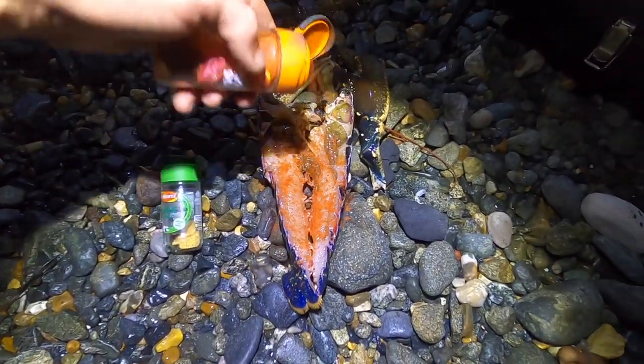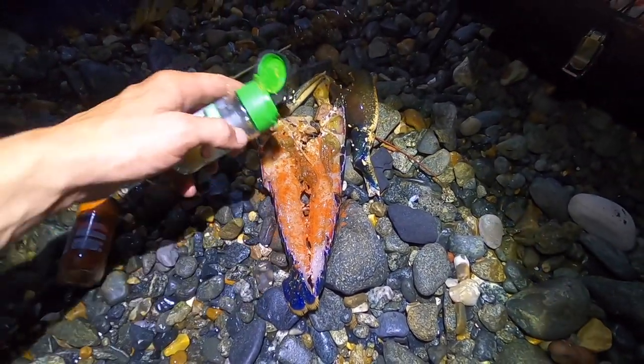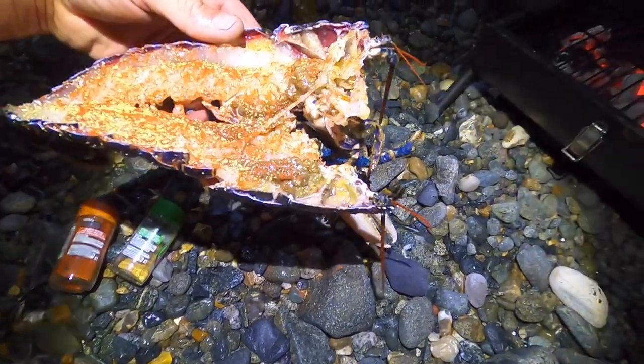We've got our lobster nice and butterflied here guys. Really simple - bit of smoked paprika straight over the top, you can see the muscles twitching a little bit. And some lovely garlic granules - what that will do is cook through while it's on the barbie, and we're good to go.